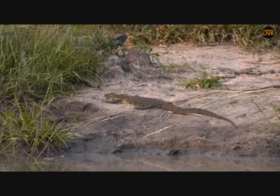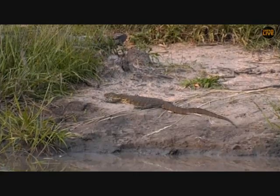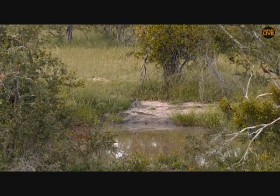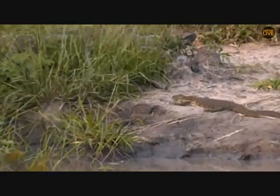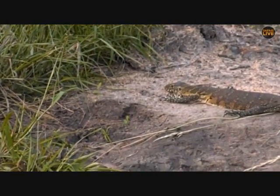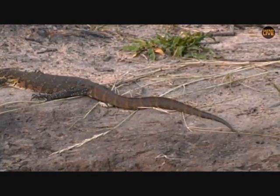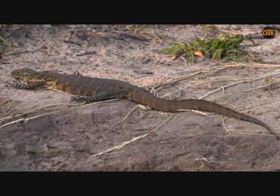When I say egg specialist — water monitors, together with rock monitors, are hugely specialized in attacking nests. The water monitor is really quite a voracious predator of crocodile nests and probably one of the biggest risks to tortoises, a lot of birds in their nests, and any ground-nesting bird. These guys use their tongue and the Jacobson's organ in the roof of the mouth to assist them in finding all sorts of traces and signs of birds and animals to devour.